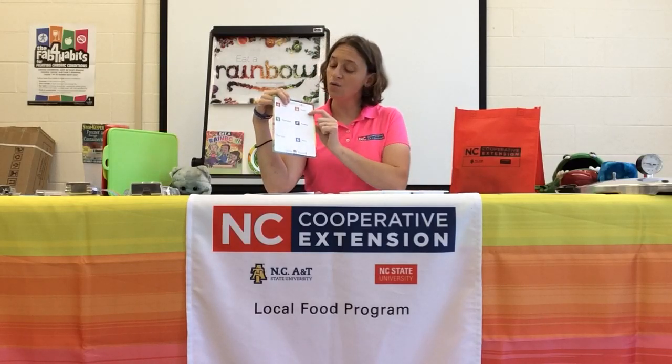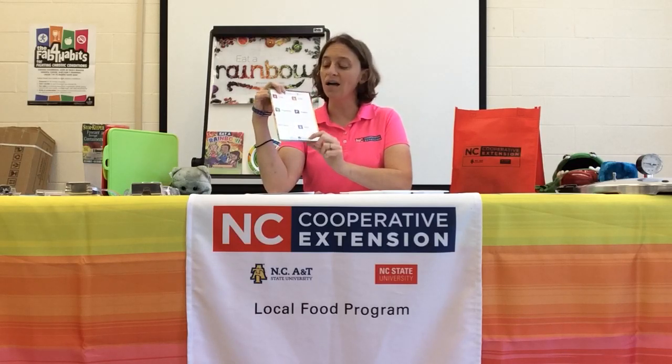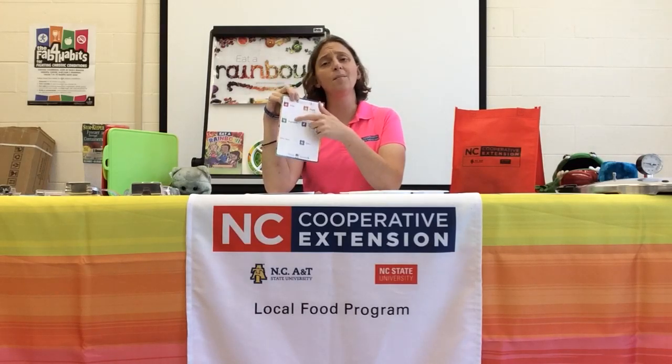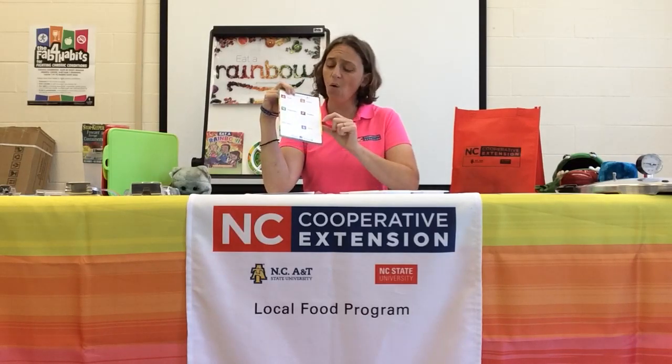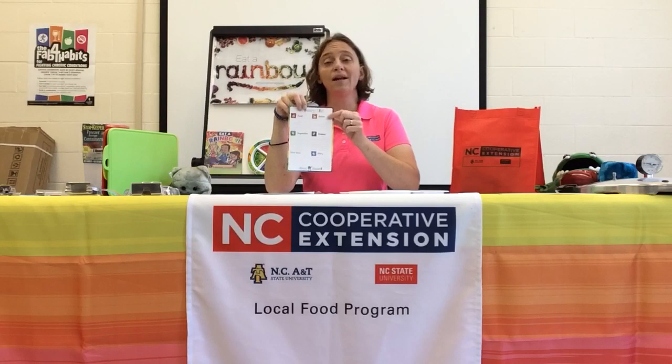And then once you have that, you're going to write down what you need from the store. And if you see that, wow, I've got a lot in these other items category but I don't have that many fruits and vegetables, or I've got way too much protein — how can I make this list a little bit healthier for me?